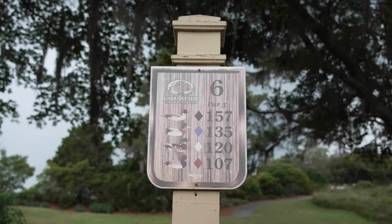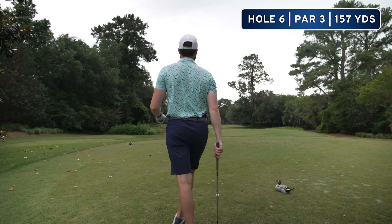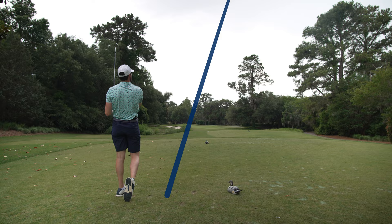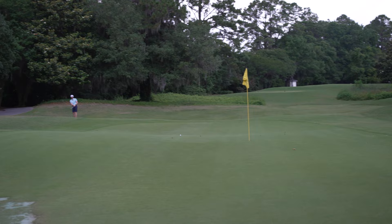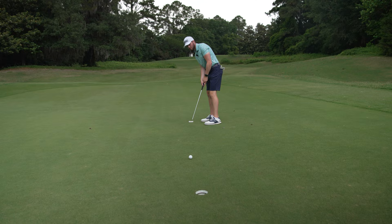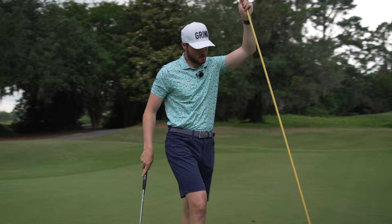Hole six is a little par three. Fun little green up there — looks like a little downwind today, playing about 150. I have a 52 degree; pitching wedge might be long. Just keep missing greens — that was short. I pushed it and the green is going that way. Another bogey. Making the scorecard very colorful — a lot of squares on there — but we've got to settle in.